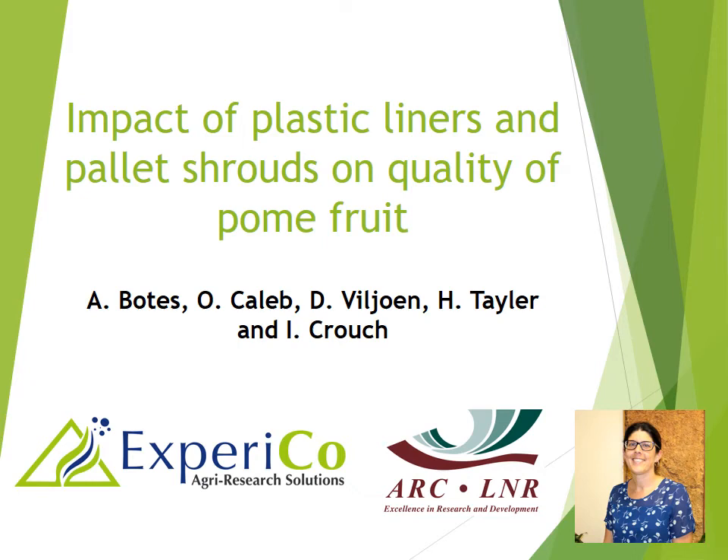In this project we want to look at the impact of plastic liners and pallet shrouds on the quality of stone fruit. This is a collaboration project between Xperico and the ARC. This is the first year of the study, so with this presentation there will not be any results yet, just an overview of what we are going to look at.